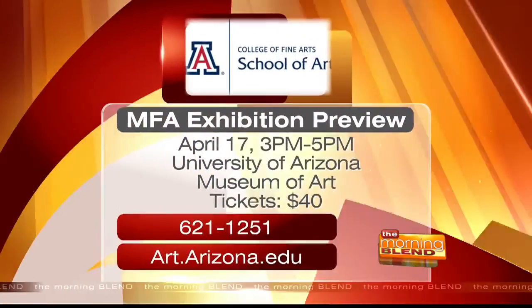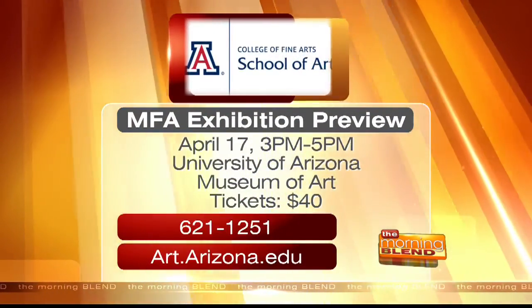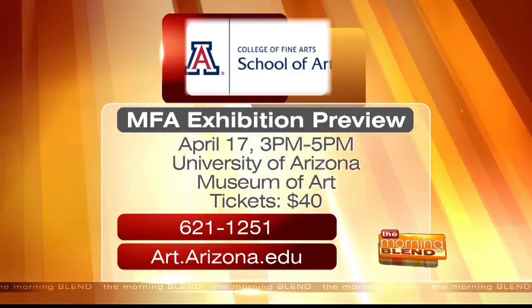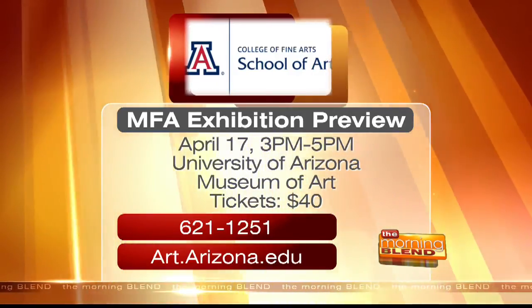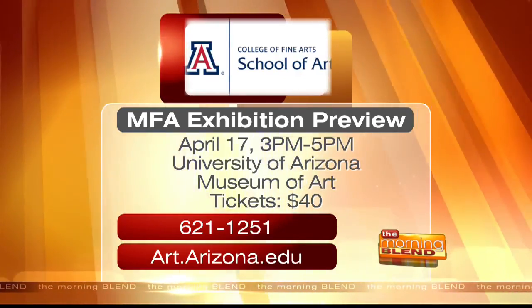The work also comes from observing how the transition from one country to another has affected and changed my identity. This is just one example — it's going to be an amazing exhibition. Colin, Lara, thank you both so much for joining us this morning. You can get a sneak peek at the Master of Fine Arts Student Thesis Projects this upcoming Sunday from 3 to 5 p.m. at the University of Arizona Museum of Art. For more details, call 621-1251 or log on to art.arizona.edu.